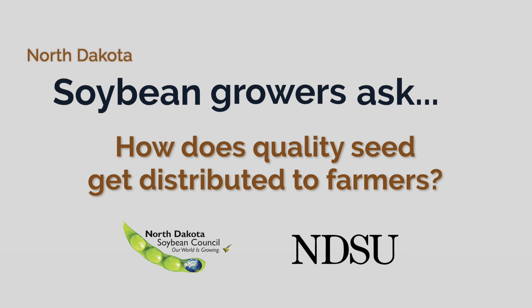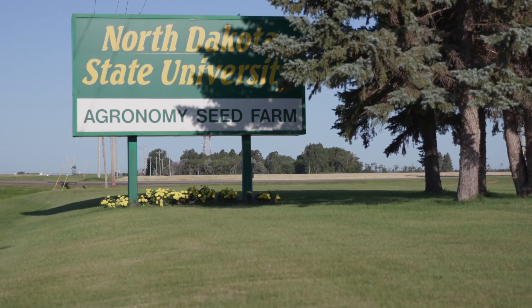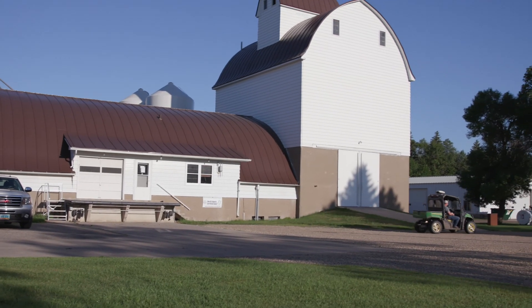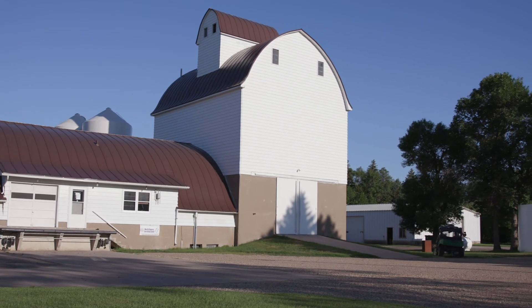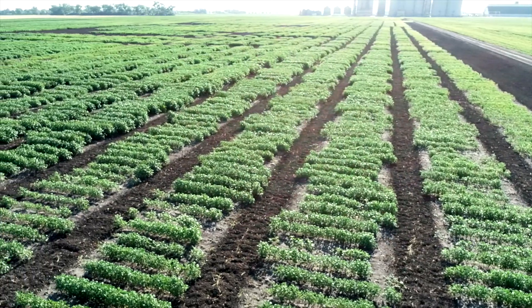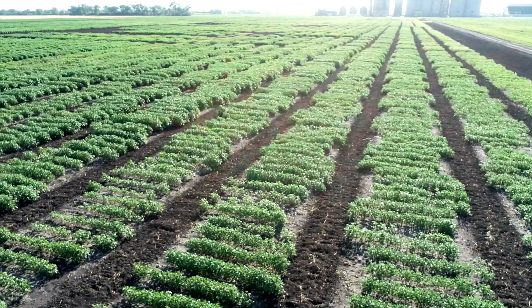My name is Brian Otason. I am the director of the agronomy seed farm. We work closely with the NDSU soybean breeding project on their nursery here that you can see in the background. This plot is about 18 acres. They have replicated trials here. They also do their breeding here.